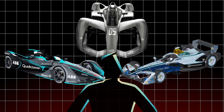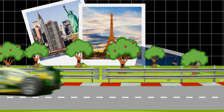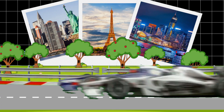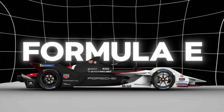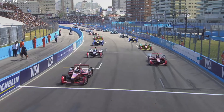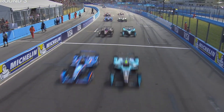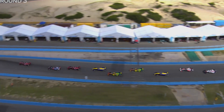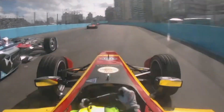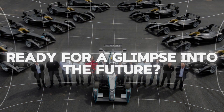Imagine sleek, high-tech cars racing through iconic cityscapes like New York, Paris, and Hong Kong, silently pushing the boundaries of speed and technology. That's what Formula E is all about. In today's video, we're diving deep into this electrifying series, exploring how it's not only thrilling audiences worldwide, but also leading the charge toward a sustainable future in motorsport. Stay tuned to discover why Formula E could be the key to the next era of racing. Let's get started.